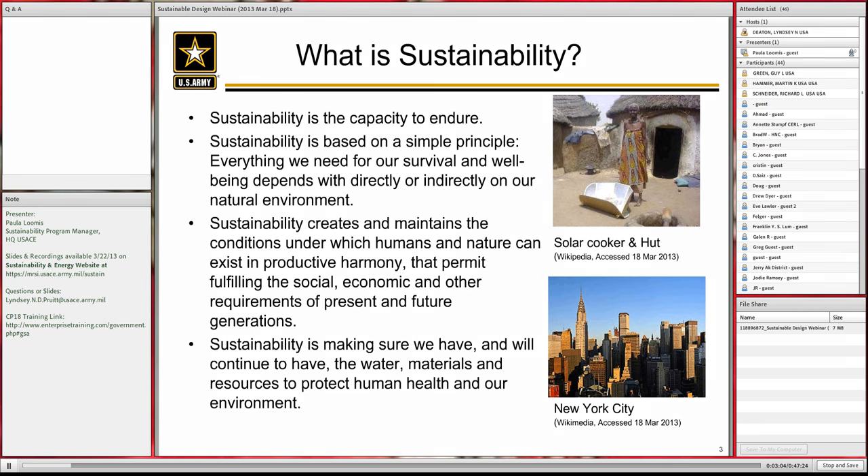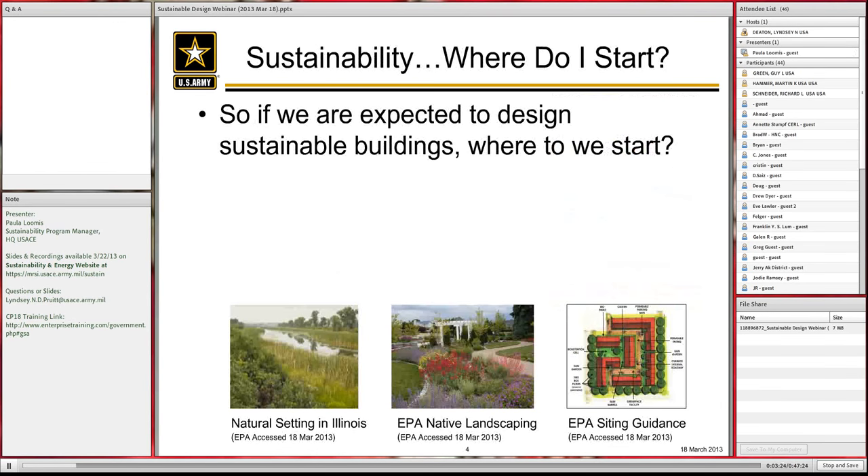On the right-hand side, I have two pictures you can debate as to which is more sustainable. I think both are fairly sustainable. You have a hut with a solar cooker, and then you have New York City, which is technically one of the most sustainable cities in the world due to the amount of people that use mass transportation and the fact that their living footprint is so small.